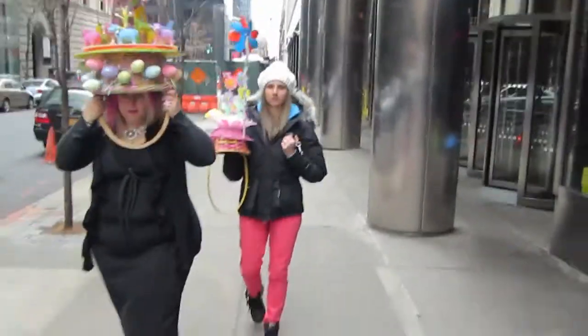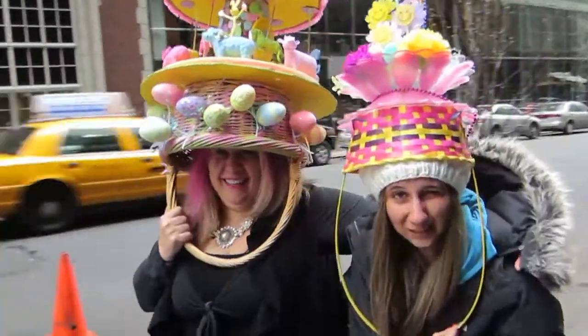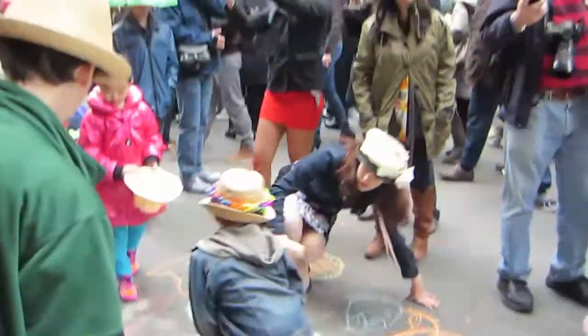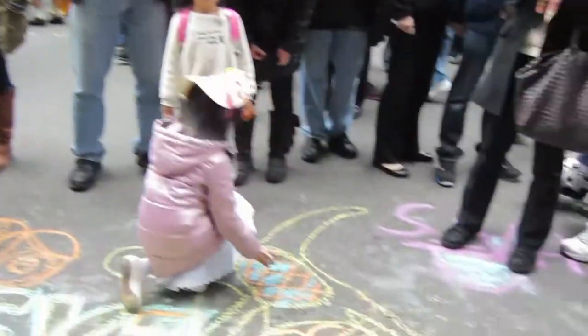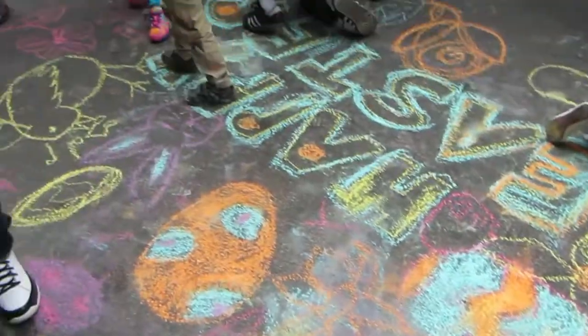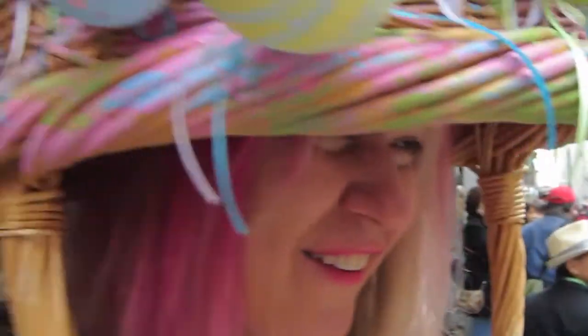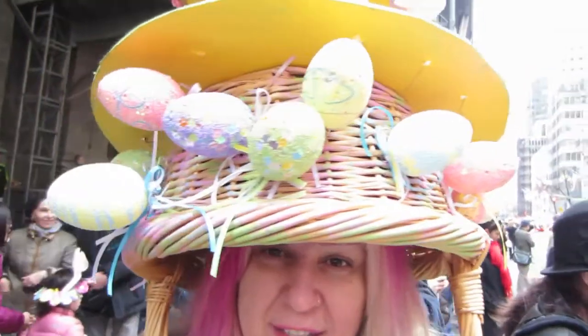At the Easter parade with the ice cream girl Maria, who is getting all the attention. Kids are making some cool Easter art — they're in our spot, but they are cute!